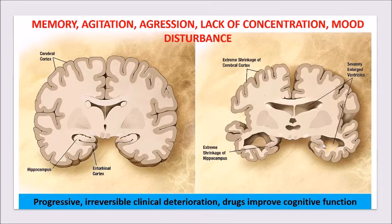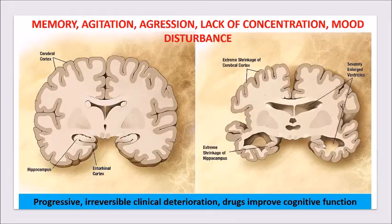Drugs used in dementia basically enhance cognitive function for a little while, but they become less efficient as the disease progresses. The drugs used for this condition include acetylcholinesterase inhibitors — rivastigmine, galantamine, donepezil — and memantine.